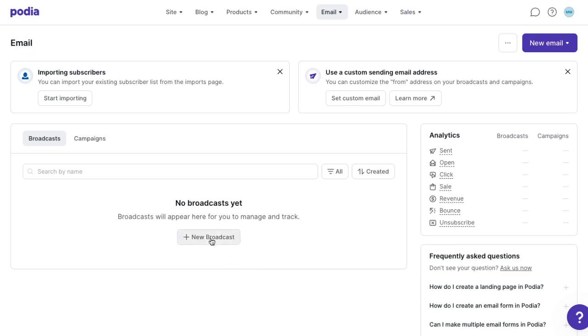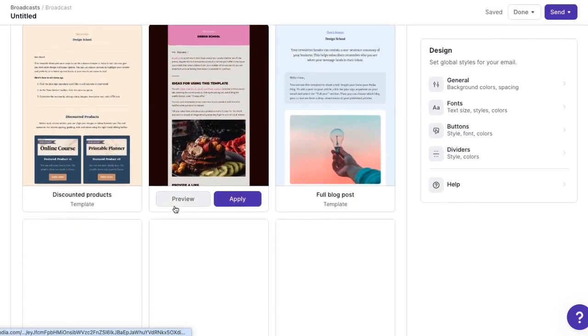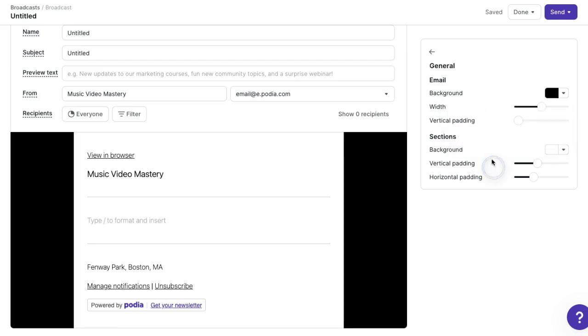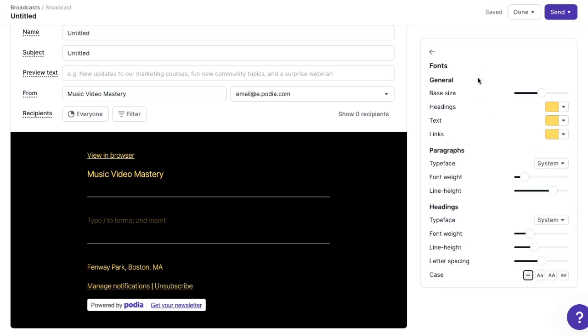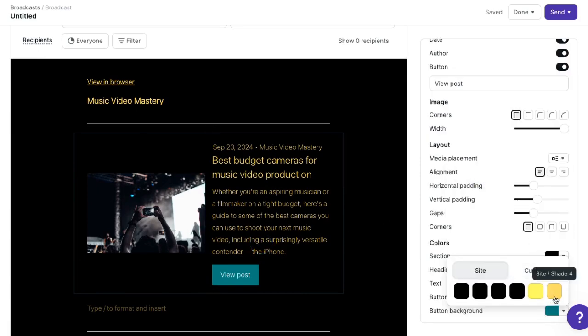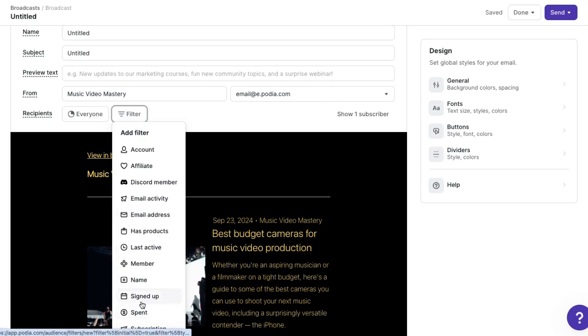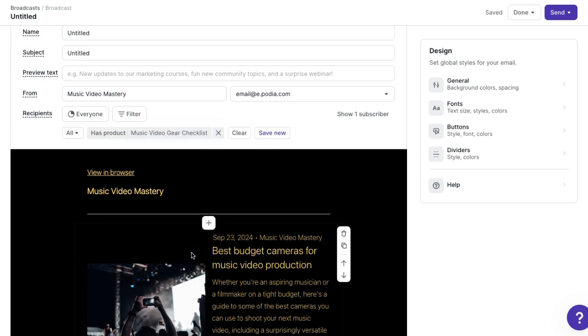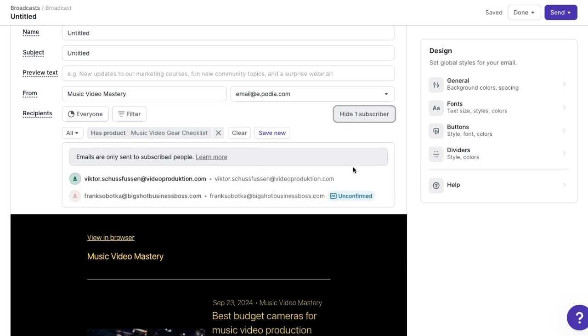Let's set up a newsletter first. Click new broadcast to open up the email builder. You can start from a template, a previous email, or from scratch. All the templates can be customized — Podia email automatically pulls in the colors you set in your universal design settings when building your website. You can also add a featured post section to pull in one of your blog posts. Once your message looks the way you like, you can decide who should receive it. In the email filters, Podia keeps track of tons of data for you. You can add custom tags, build custom segments, or just send this message out to anyone who signed up for my free product in the last 30 days.